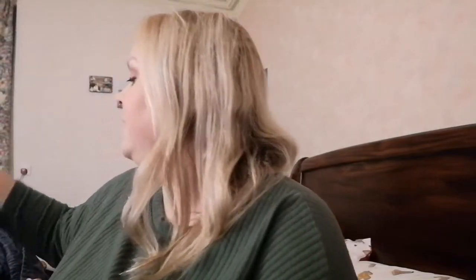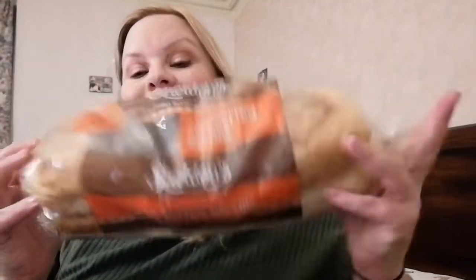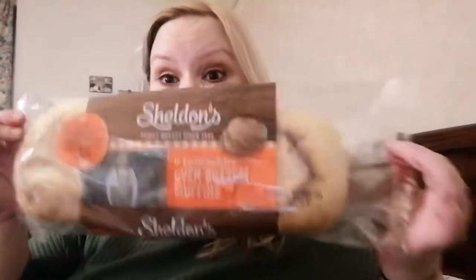Hi everyone, welcome back to my channel! I've got a Home Bargains haul for you. These are the Sheldon's six Lanarkshire oven bottom muffins — they're very popular in this household, they are so good.